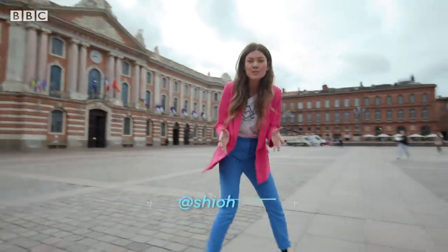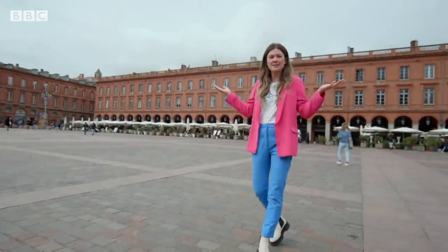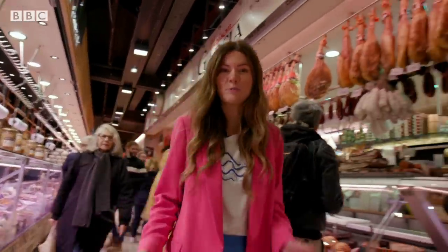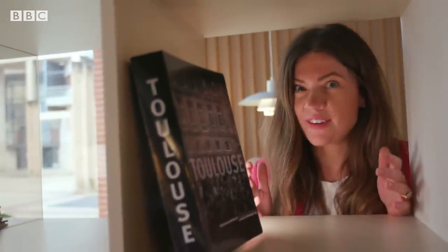Toulouse is one of France's most historic cities, known by the locals as the Ville Rose, or the Pink City. It's also famed for its tasty food, given it's so close to the border with Spain. There's culture, art and architecture, but there's also something else.